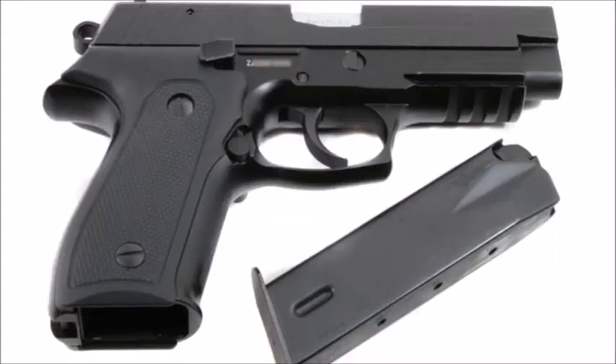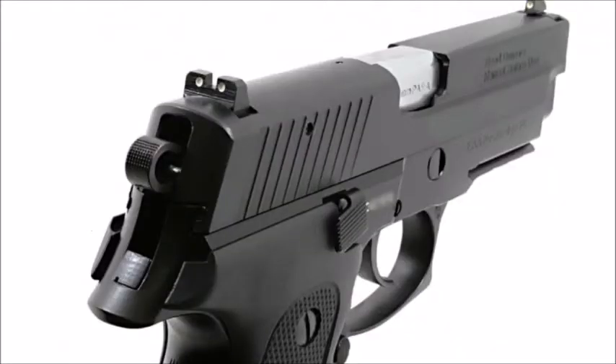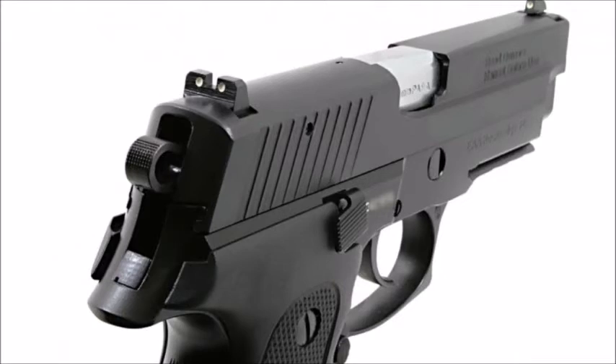Coming in at number 5 is the EZ9, and I also include the CZ999 in the same category. It's a 9mm with a 15-round magazine. It's a little heavy for its size but very reliable and accurate, and the all-metal construction makes it even more rugged. I really like all-metal handguns, but that's just a personal preference.